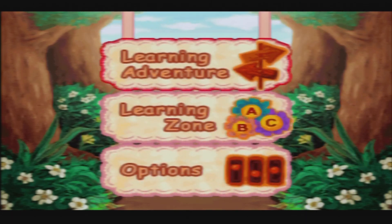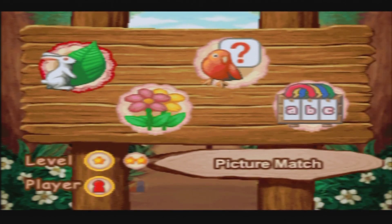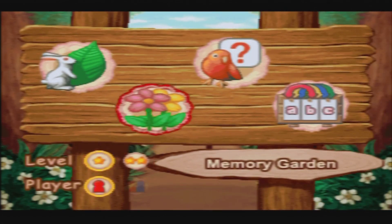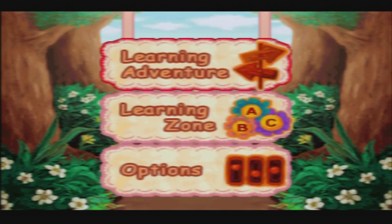Let's keep it as normal. I have also played this game in German if you'd like to check it out on the channel — I found it here in English. So let's have a quick look at the learning zone; we've got four games that we'll play at the end, and let's get started on the learning adventure.